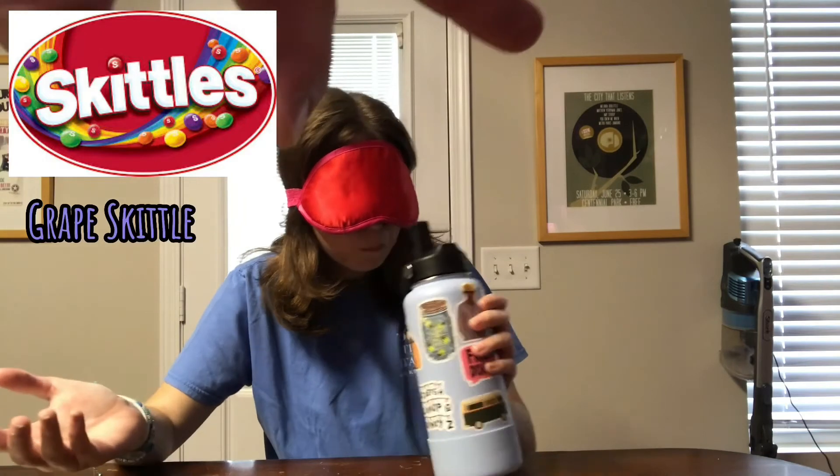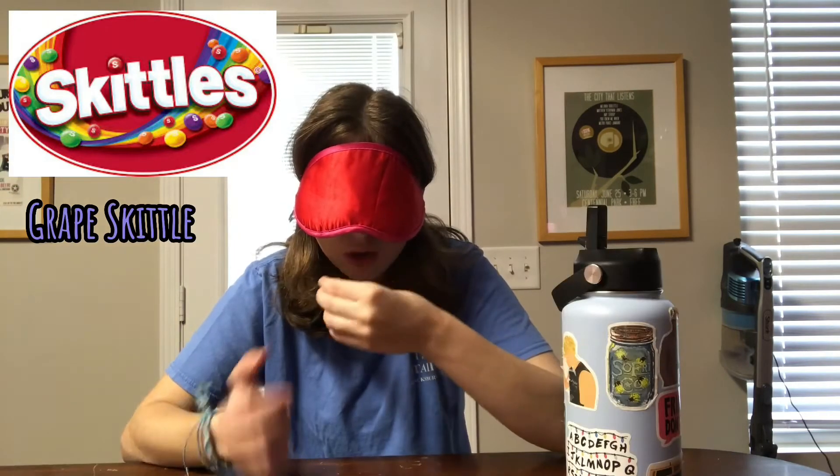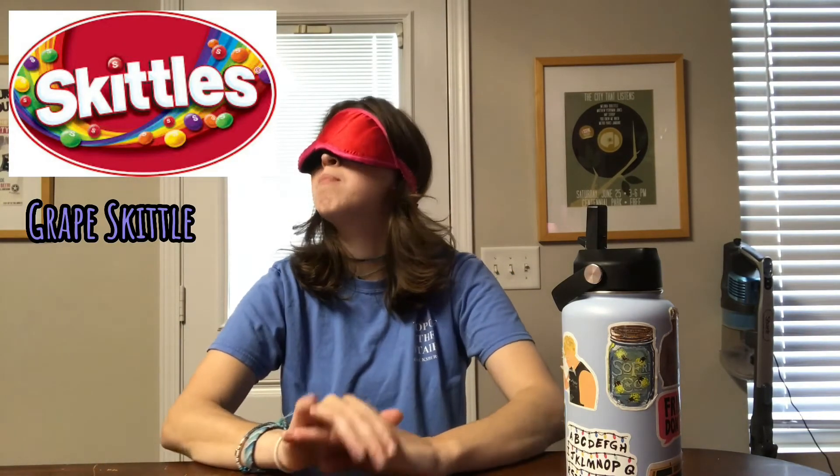Last one. Oh, this one has a smell. Oh — green. Green? Mm-hmm.